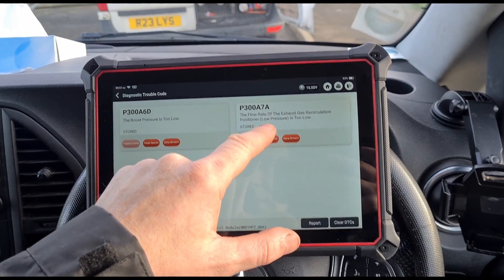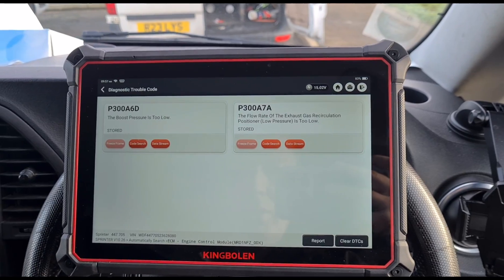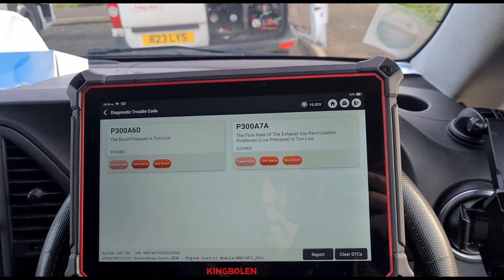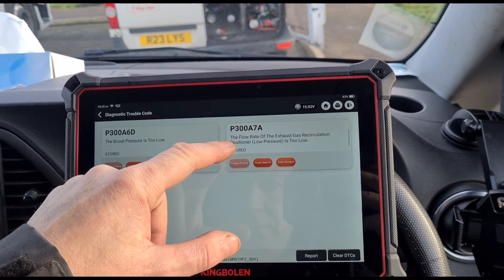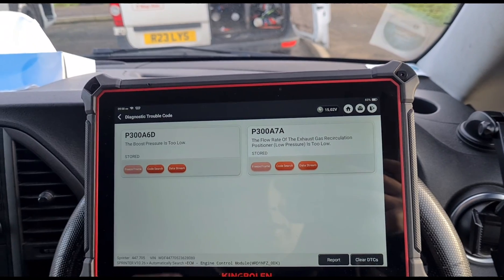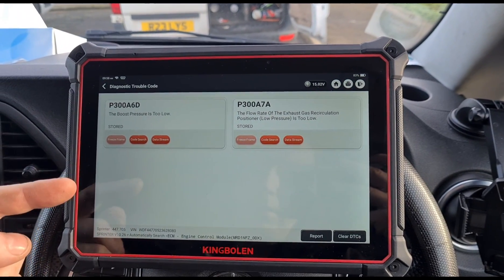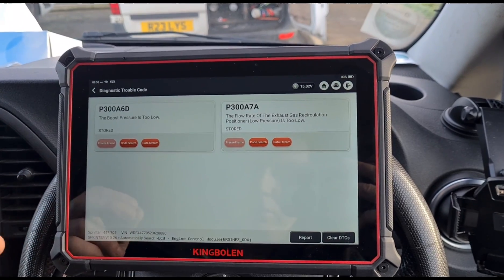So we have an air flow code — the flow rate of the EGR position, low pressure. There are two different types of EGR valve: a high pressure EGR and a low pressure EGR. Usually if you've got a blockage of your low pressure EGR, it's a very bad sign — it means you're getting soot into it. The inlet pipe for the low pressure EGR airflow is after the DPF, so you shouldn't get any soot at all going there. If you are getting soot there, it means your DPF is not capturing the soot.